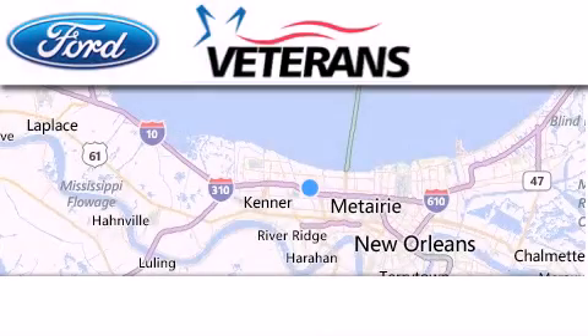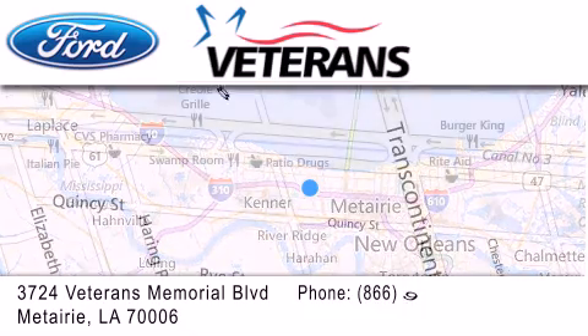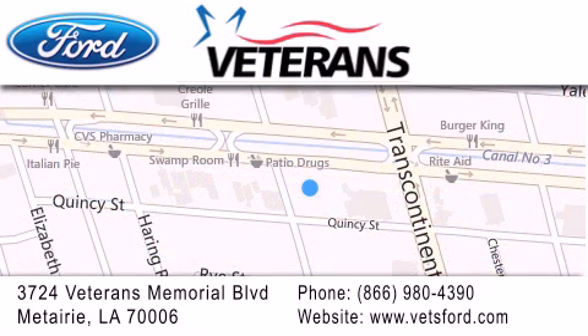Veterans Ford is located at 3724 Veterans Memorial Boulevard in Metairie. Our goal is to exceed all of your expectations to ensure that you'll return for future visits. Come on, man, get the best from Veterans Ford.